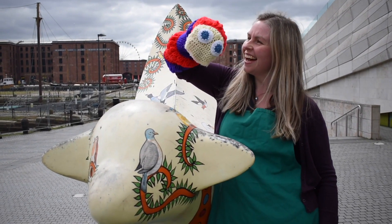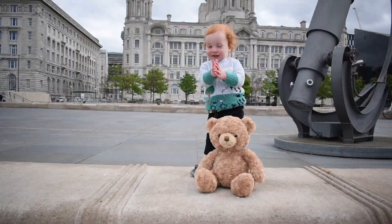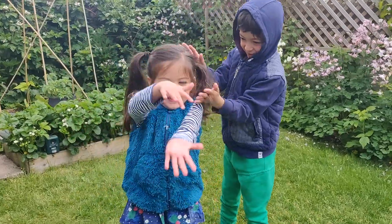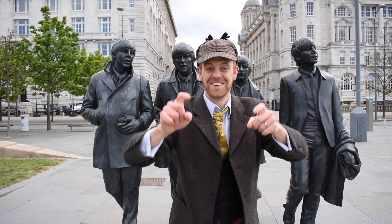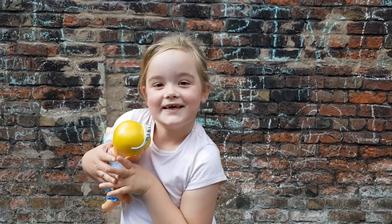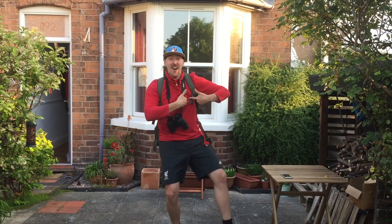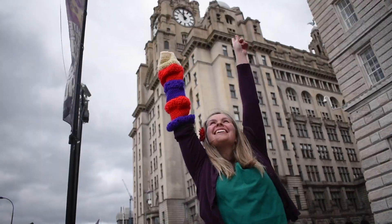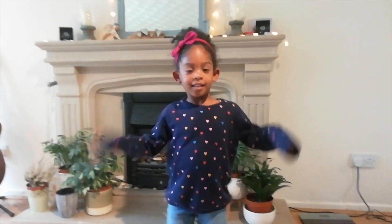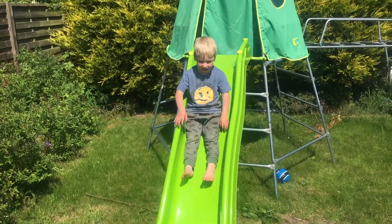If I were a wiggly worm, I'd thank you, Lord, that I could squirm. If I were a fuzzy wuzzy bear, I'd thank you, Lord, for my fuzzy wuzzy hair. If I were a crocodile, I'd thank you, Lord, for my great smile. But I just thank you, Father, for making me. For you gave me a heart and you gave me a smile, you gave me Jesus and you made me your child. And I just thank you, Father, for making me — and I just thank you, Father, for making me.